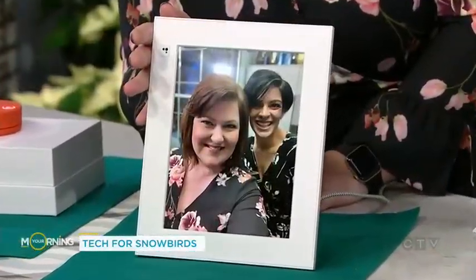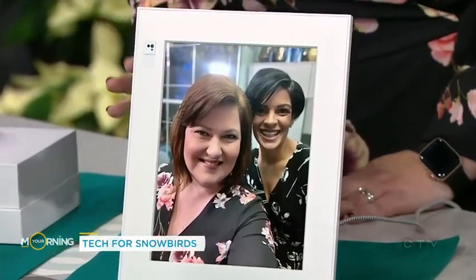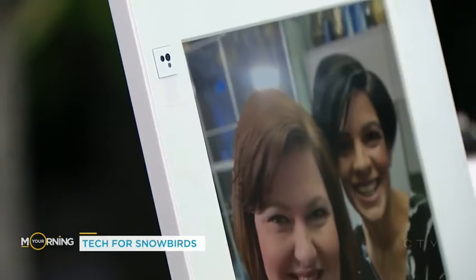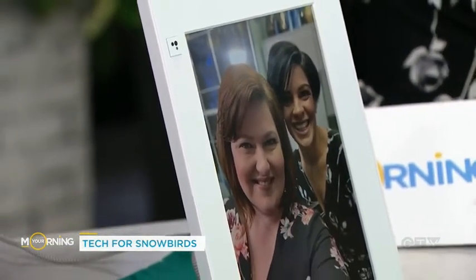This next one for people who are traveling — it's not so much about the people inside the photo, but the frame itself. This is a digital photo frame. Remember when digital photo frames were really hot, like 10 years ago? And then they became a bit annoying, because you always had to take the memory card out of the frame, put it in your camera or on your computer, load it up, put it back in. All of that is gone.